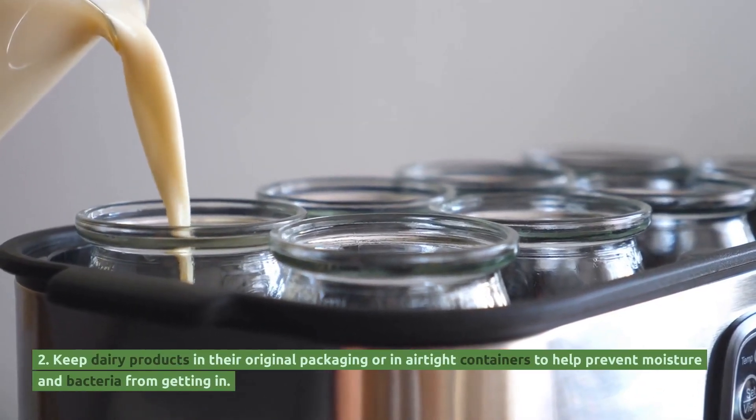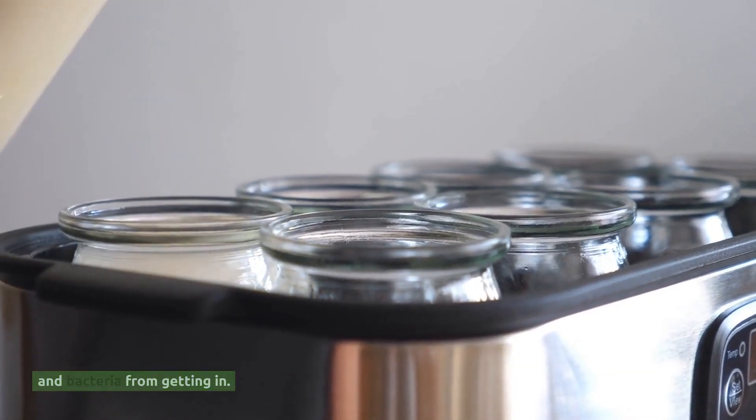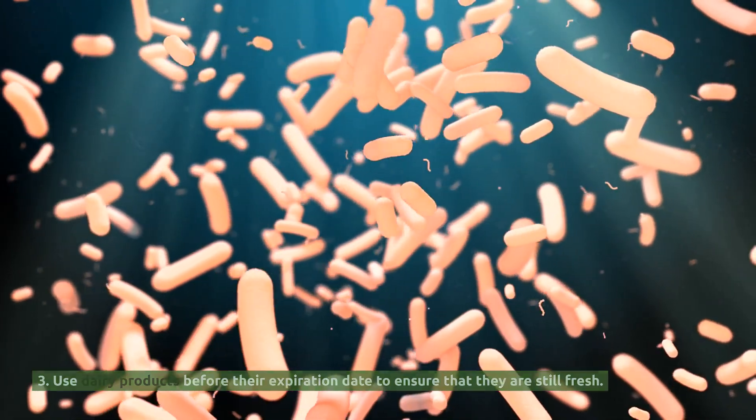Keep dairy products in their original packaging or in airtight containers to help prevent moisture and bacteria from getting in. Use dairy products before their expiration date to ensure that they are still fresh.